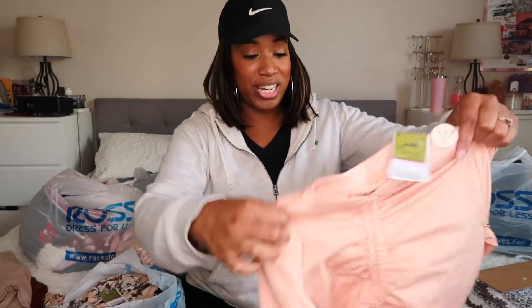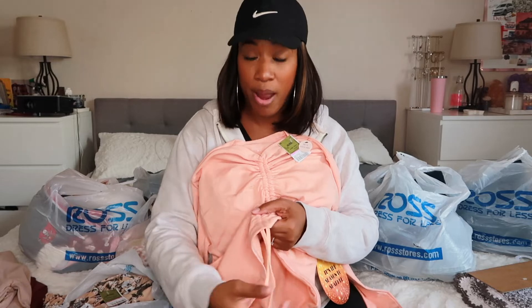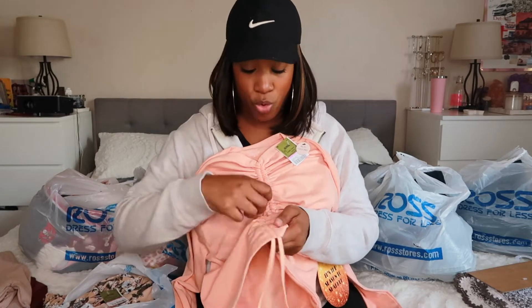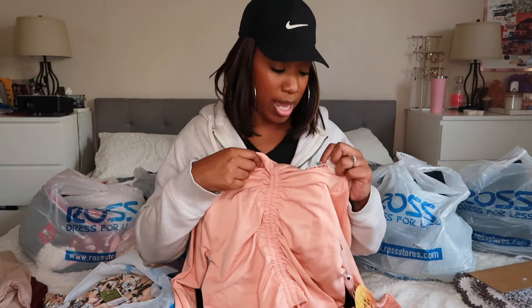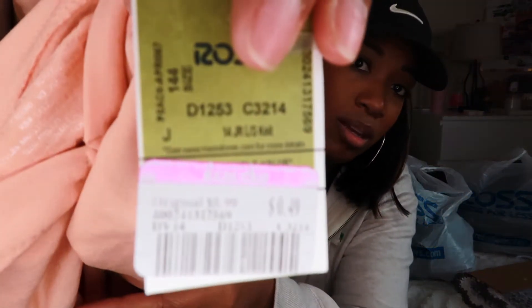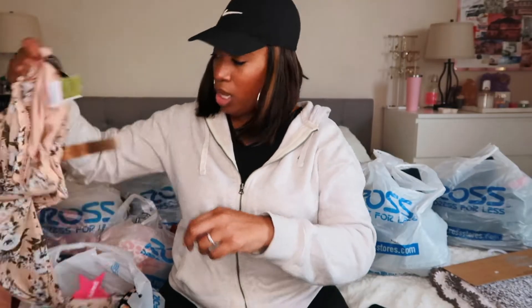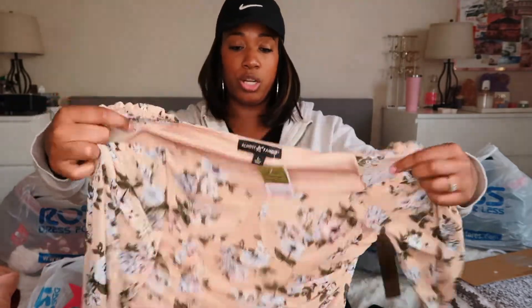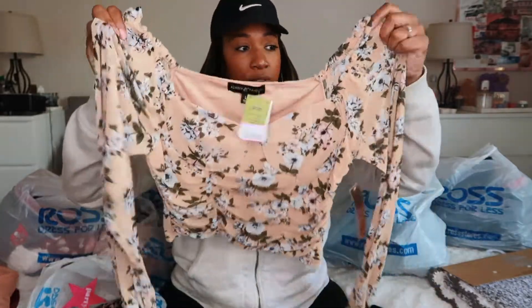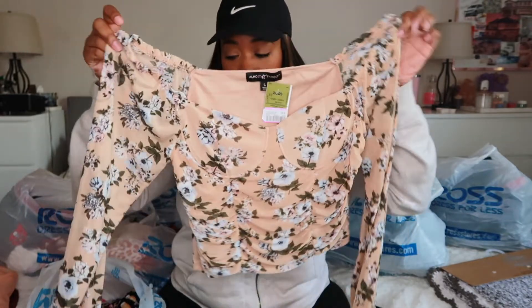I got this shirt which is super cute — it has a tie thing here so you can pull it to make it more of a crop top, or you can loosen it so it covers the majority of your belly. Then I got this long-sleeve crop top — super cute, my babe likes this shirt, which surprised me — and this was 99 cents.